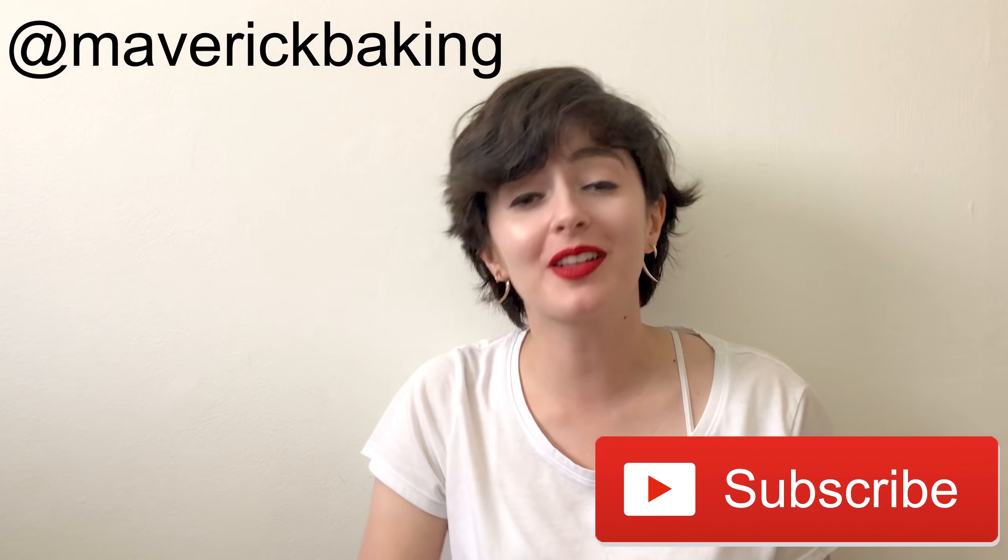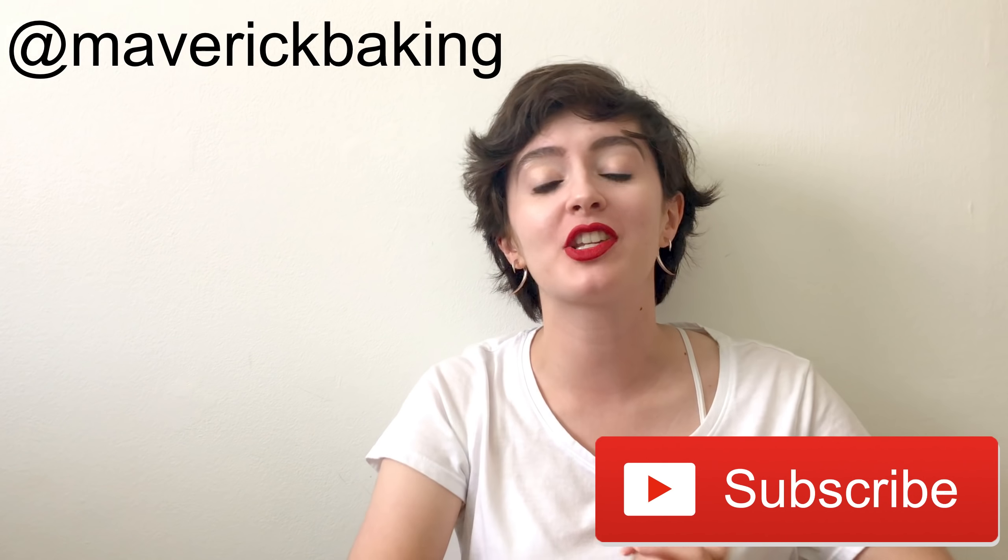Welcome back to Maverick Baking and welcome back to another kind of junk food review. Today Maverick Baking is reviewing Maverick Snacks.